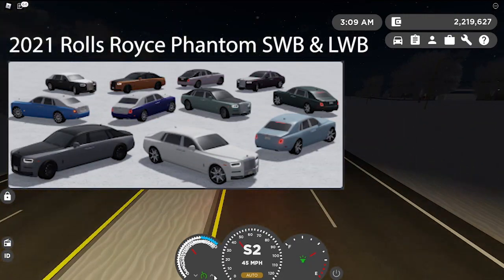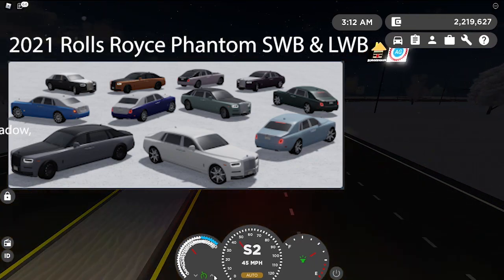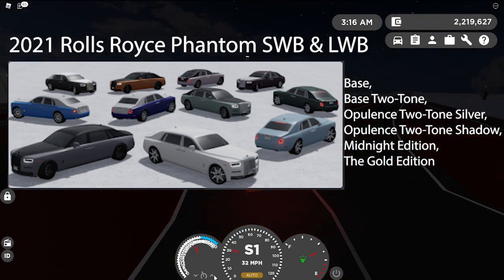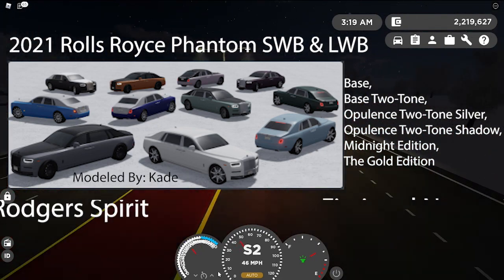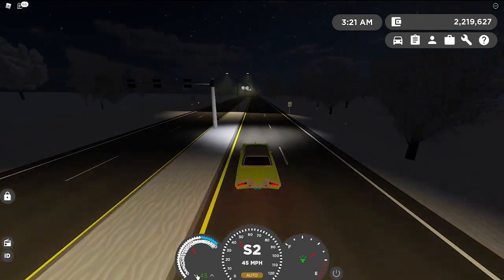Next is the 2021 Rolls Royce Phantom short wheelbase and long wheelbase. The trims are as follows: Base, Base Two-Tone, Opulent Two-Tone Silver, Opulent Two-Tone Shadow, Midnight Edition, and the Gold Edition — as in every single Rolls Royce. It is modeled by Cade, and the fictional name is going to be the 2021 Sir Roger Spirit. You better have the spirit to cough up that money.